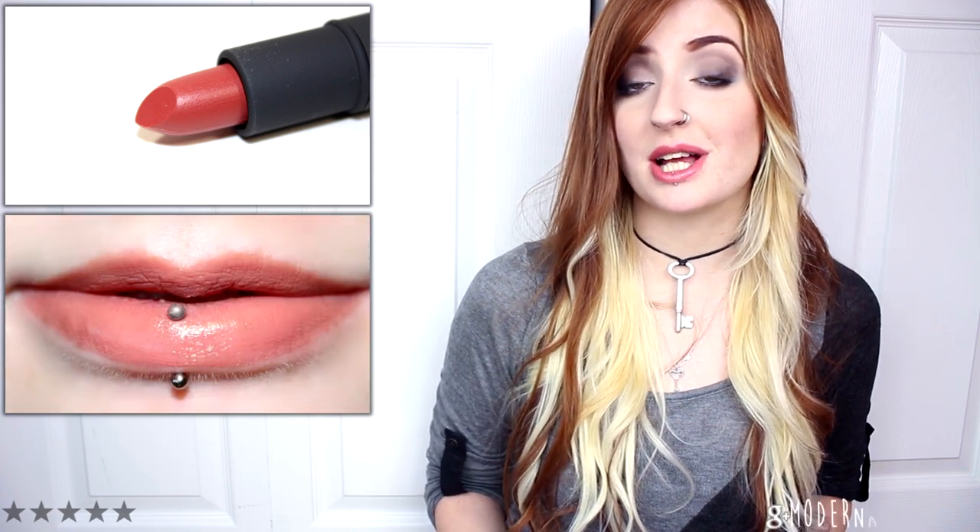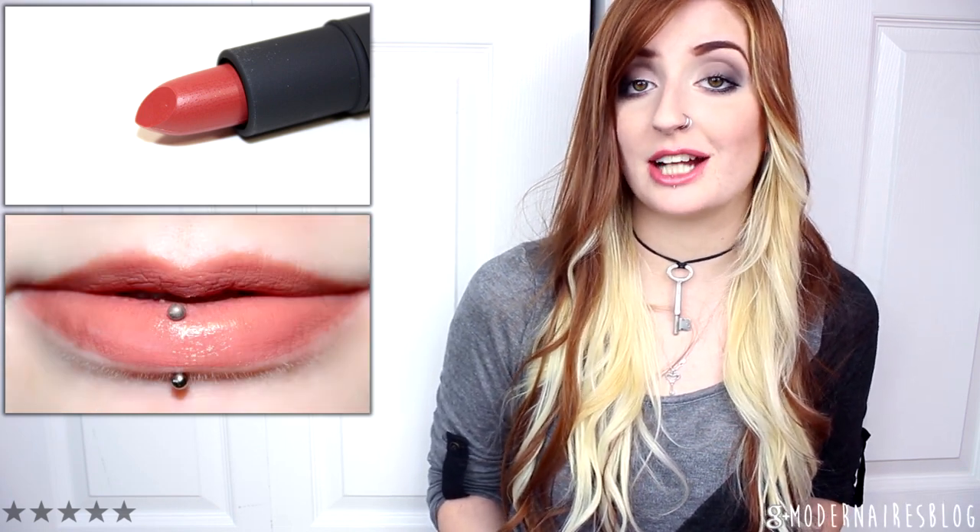Date is a light to medium muted brown nude with warm undertones and a luminous finish. This shade applied smoothly, mostly opaque, and had good pigmentation. It was lightly drying over time and lasted four hours before fading.